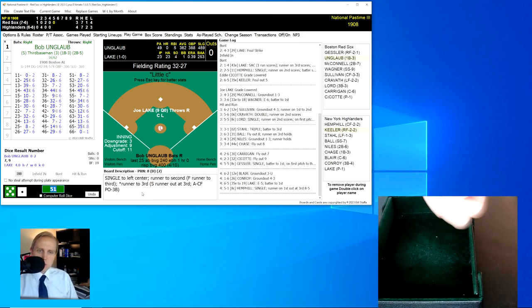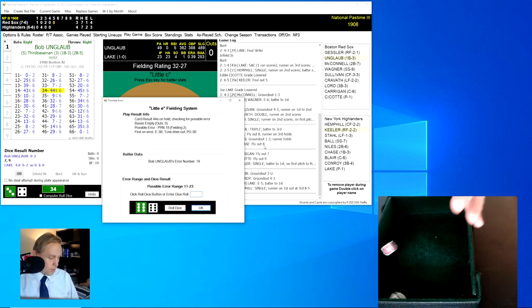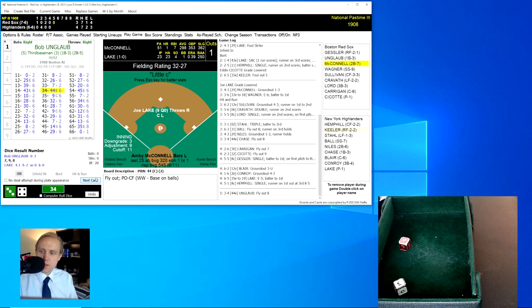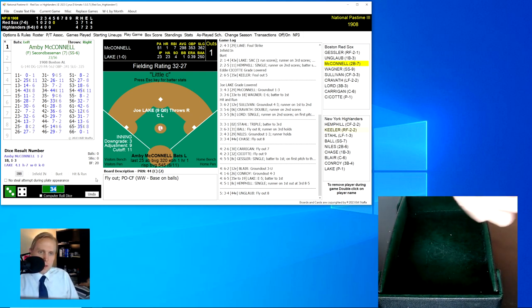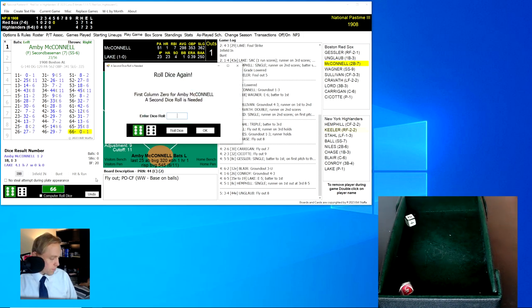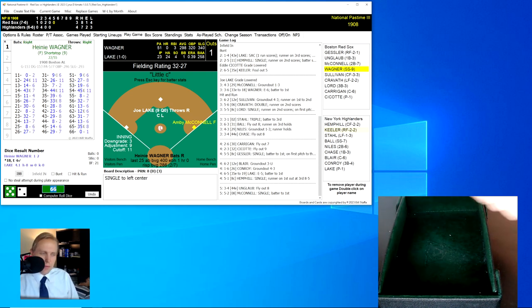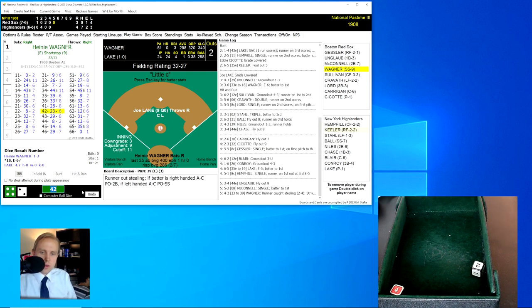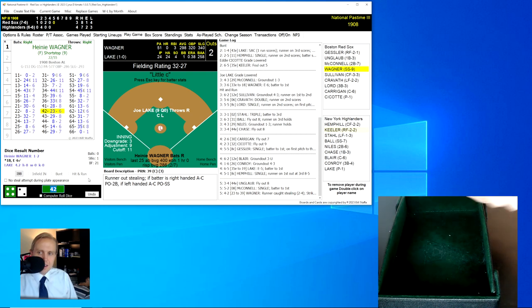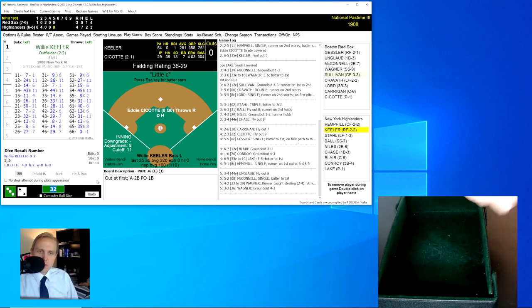We go to the top of the fifth inning. Four to three Highlanders — this is a close game. Bottling rolls a 34 for a 44, a possible error, but the next roll is a 63 — fly ball to Hemphill in center for the first out. Amby McConnell rolls a 66 for a 0, next roll a 52 for an 8 — a base hit to left center. Hit number eight for the Red Sox. Wagner rolls a 42 for a 23, changed to 39 — caught stealing on McConnell, two away. Wagner rolls a 32 for a 26 — ground ball to Niles, throws to first for the out.